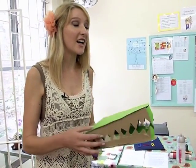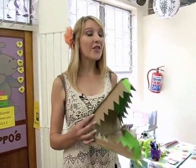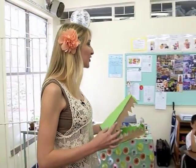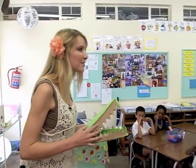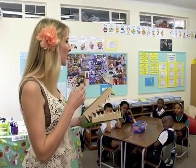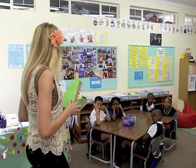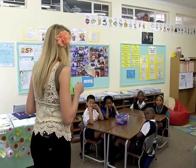I've got a crocodile here that someone made for me. This crocodile is very, very greedy. He likes to eat the biggest numbers because he just wants all of the things for himself — he wants the most for himself. He doesn't want to have only a little bit, so he always eats the big numbers.